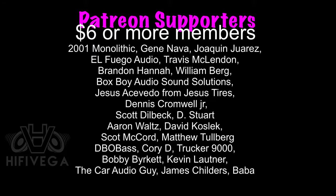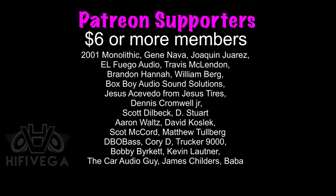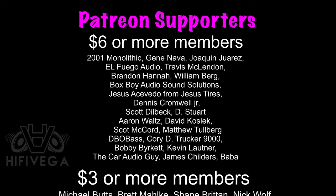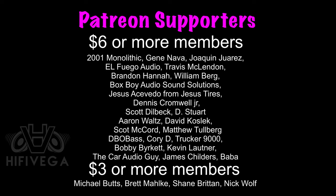Thank you to all my Patreon supporters, but I want to give a special shout out to the Six Star and War members: 2001 Monolithic, Gene Nava, Joaquin Juarez, El Fuego Audio, Travis McClendon, Brandon Hanna, William Berg, BoxBoy Audio Sound Solutions, Jesus Tires, Dennis Cromwell Jr., Scott Dilbeck, Dee Stewart, Aaron Waltz, David Koslick, Scott McCord, Matthew Tolberg, Deebo Bass, Corey D., Trucker 9000, Bobby Burkett, Kevin Lautner, The Car Audio Guy, James Childers, and Baba. For as little as $2 a month, you can join the team and get exclusive behind-the-scenes Patreon-only content and access to the Patreon-only monthly podcast.